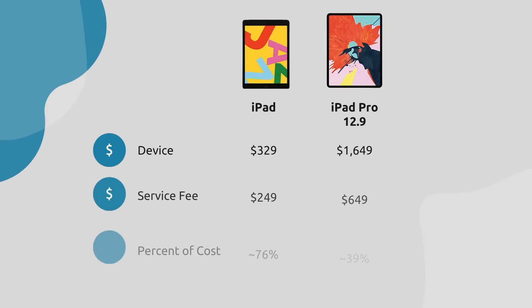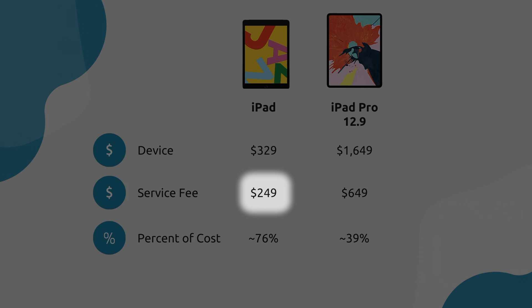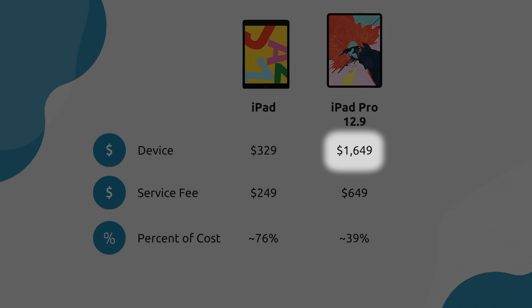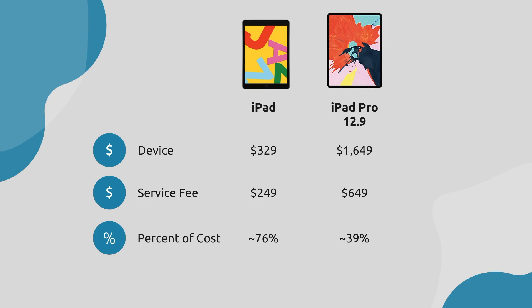Question two: how much does it cost to service the device out of warranty? Generally, the cost to service a device with accidental damage is substantially higher than the cost of a warranty. For the base iPad at $329, the out-of-warranty accidental damage replacement fee is $249 — that's 76% of the original cost. For the iPad Pro at $1,649, the out-of-warranty replacement fee is $649 — about 39% of the original cost.